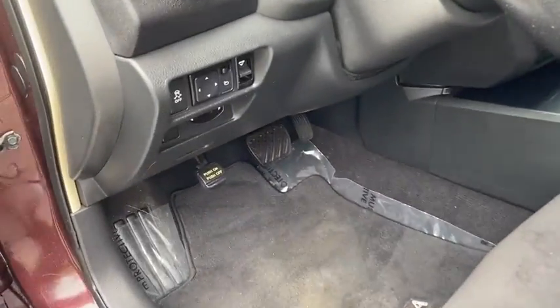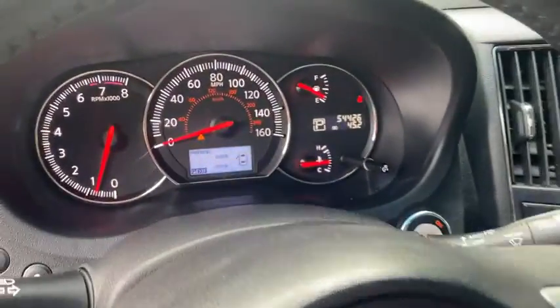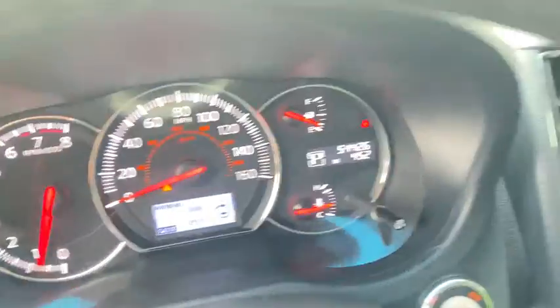CD changer, keyless entry, leather-wrapped steering wheel, Bluetooth, adjustable steering wheel, driver lumbar, power steering, ABS four-wheel, cruise control,